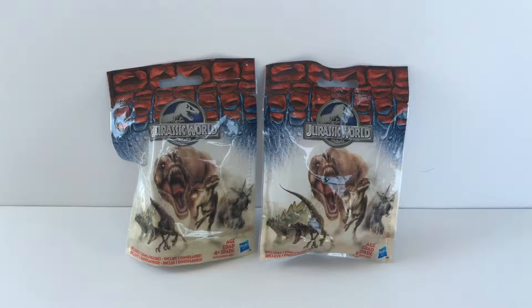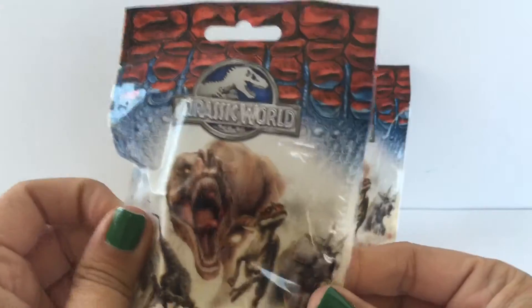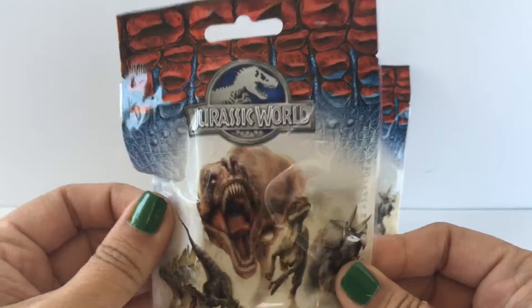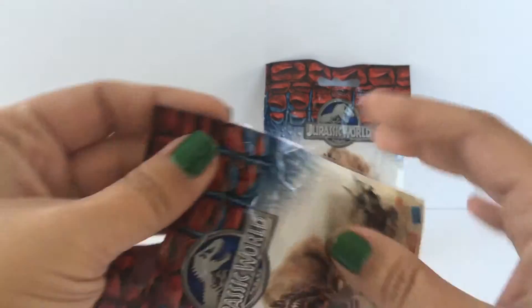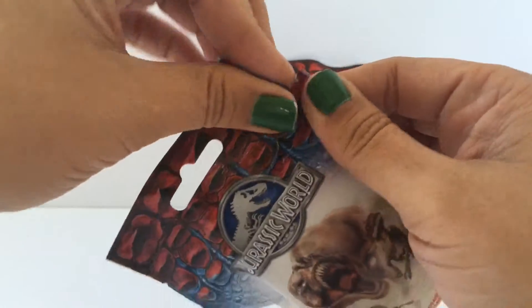Hey everyone, welcome back to Toy Crush! Today we're going to open two Jurassic World blind bags. These are getting harder and harder to find, at least for me. Hopefully you can still find them. I find lots of Jurassic World stuff when I go out, but these blind bags are hard to find.